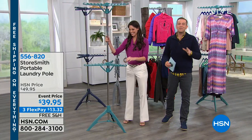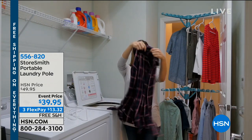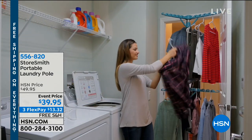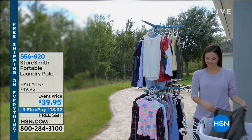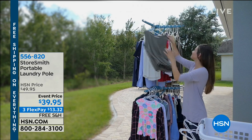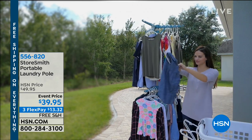We are busy, busy, busy. Thank you so much for all of your orders. This is a free shipping and handling day — this will not be free shipping and handling tomorrow. In 49 minutes, that shipping goes back in. So if you order before we hit midnight, you will get free shipping and handling and three FlexPay at $13 and change. This is indoors or outdoors, and as you can see in these images, it really does hold a lot.